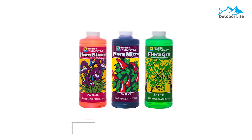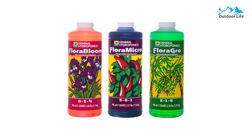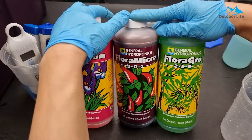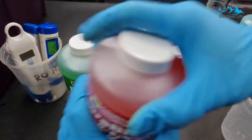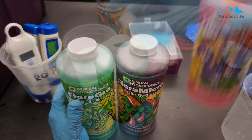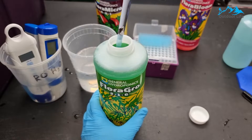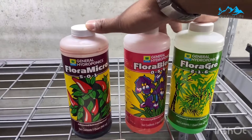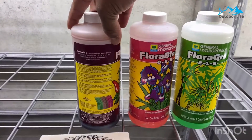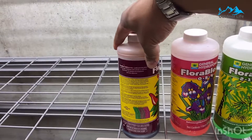Number 2: General Hydroponics 3-Part Nutrient System. The General Hydroponics 3-Part Nutrient System is known for its Flora series, including three different formulas: Flora Grow, Flora Bloom, and Flora Micro. Each one contains a unique formula with different hydroponic nutrients at varying concentrations. Flora Micro is the foundation of the set and contains a mixture of trace minerals, calcium, and nitrogen — nutrients needed throughout the plant's growth cycle.